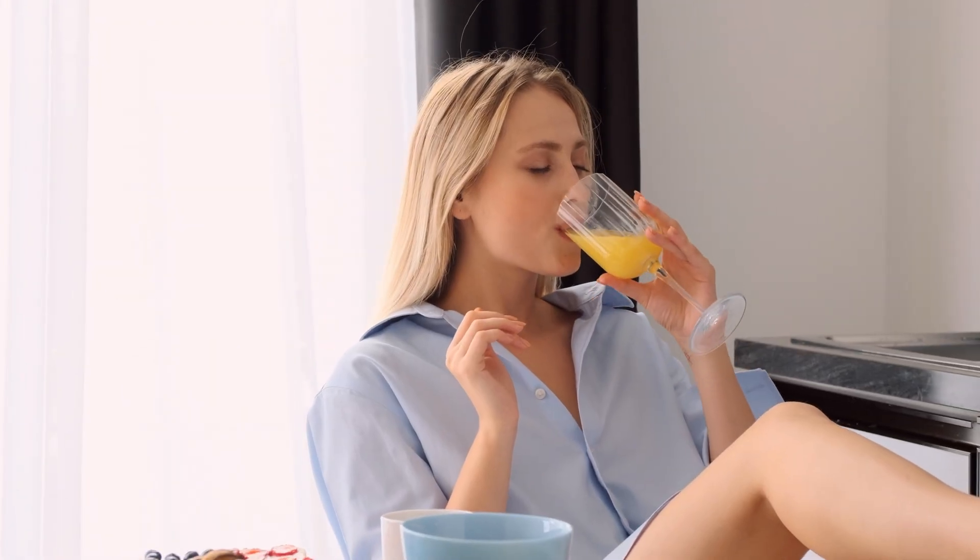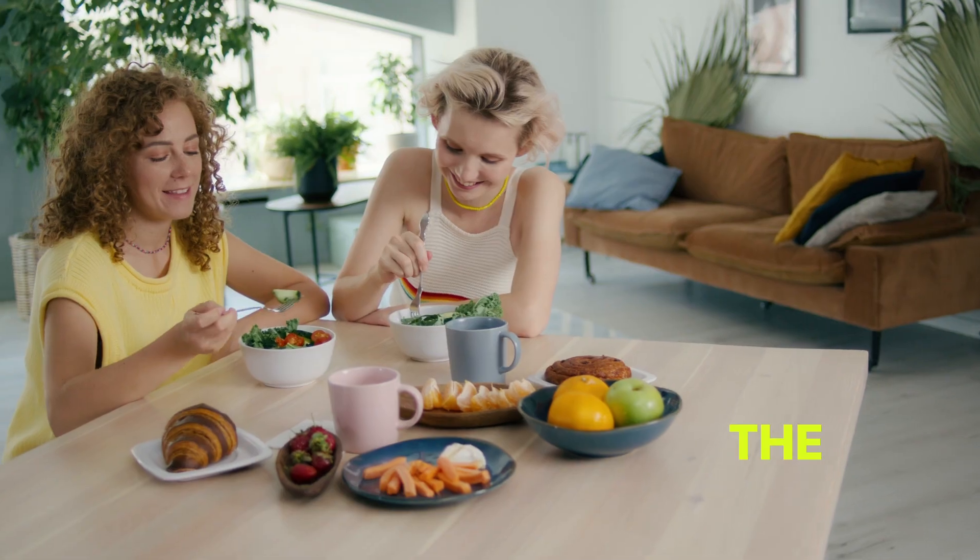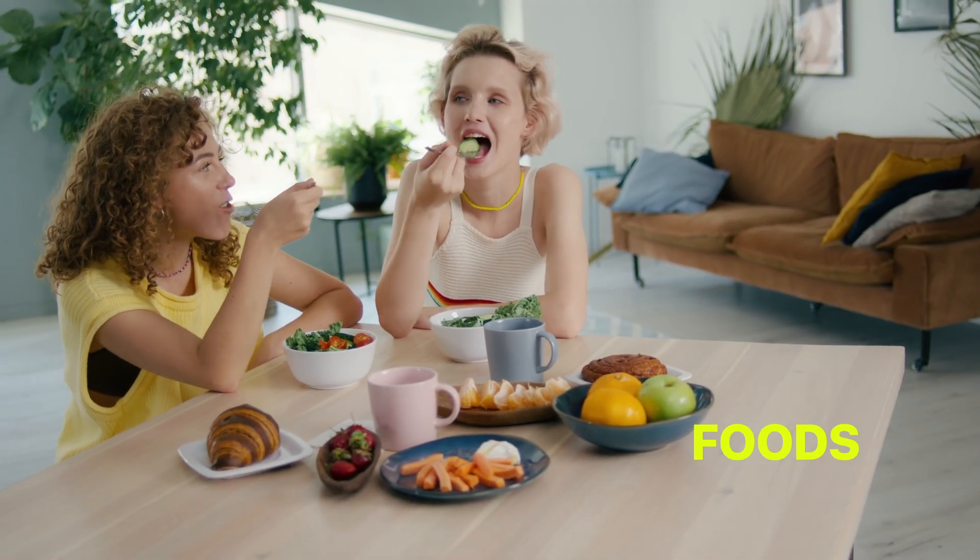Rather than focusing on a single magic food, the anti-inflammatory diet promotes a variety of nutrient-rich foods, providing your body with the best protection against chronic inflammation.